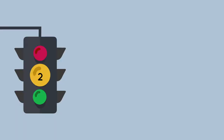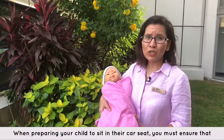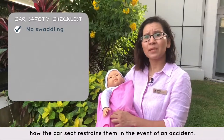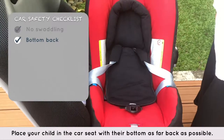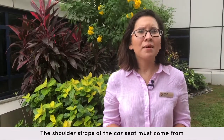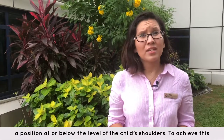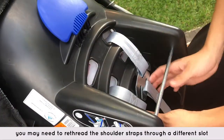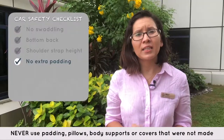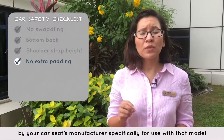Step 2: How to buckle your baby into an infant car seat. When preparing your child to sit in their car seat, you must ensure that they are not swaddled in a blanket or a sleeping bag, as this can impede how the car seat restrains them in the event of an accident. Place your child in the car seat with their bottom back as far as possible. The shoulder straps of the car seat must come from a position at or below the level of the child's shoulders. To achieve this, you may need to re-thread the shoulder straps through a different slot or use the positioning cushion that came with the car seat. Never use padding, pillows, body supports or covers that were not made by your car seat manufacturer specifically for use with that model of car seat.